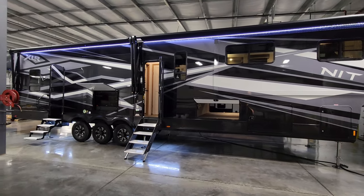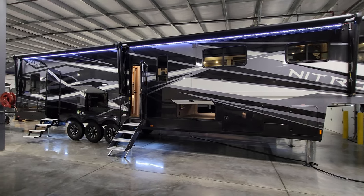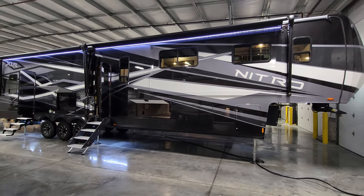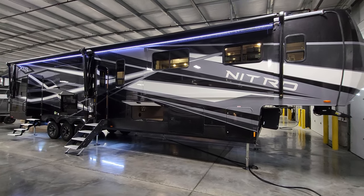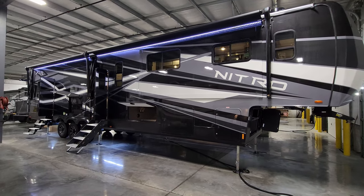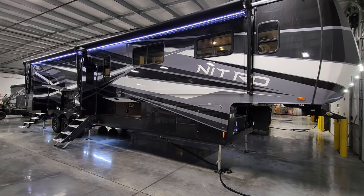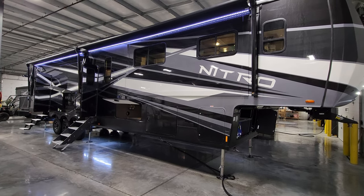Again, beautiful paint job on this model. Thanks for taking the time to watch. Please check out the folks at Couches RV Nation — one of the largest internet discount dealers in the country that will definitely save you a ton of money on a new RV. Thanks again.